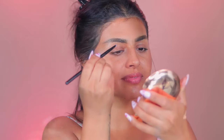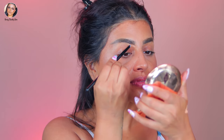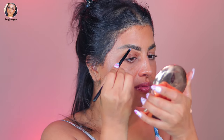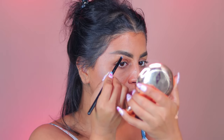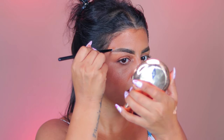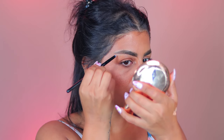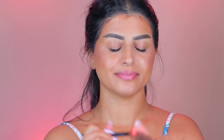The first eyeshadow brush we're going to start with is brush number 27. This is a very flat brush where you can clean under the eyebrows and clean all the little mistakes that happen when drawing your eyebrows, and also clean up the top. It's tiny and able to fit precisely without messing up the eyebrows, so it's perfect.